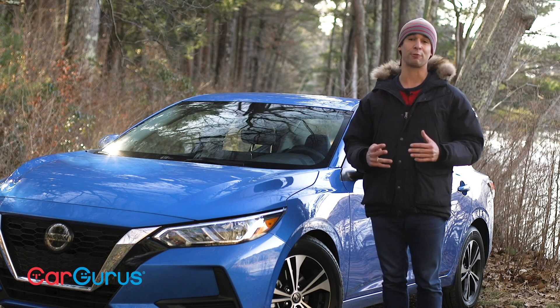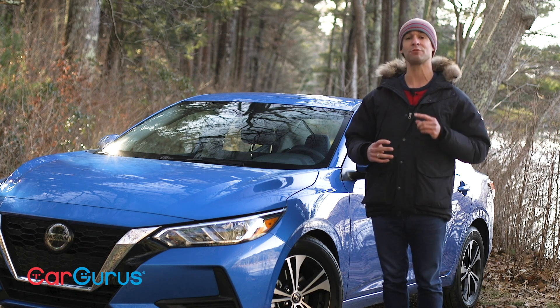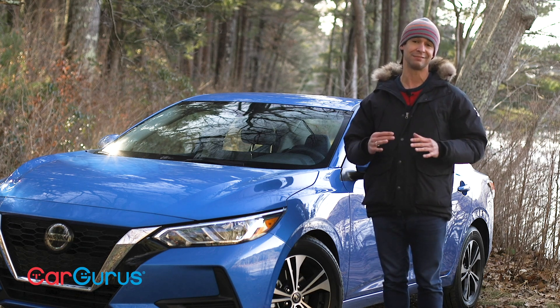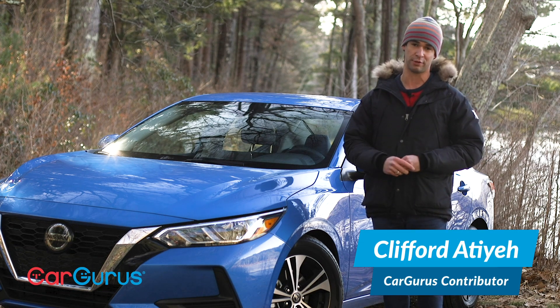Nissan is making major upgrades where they count: the body style, interior, comfort, and safety. The 2020 Sentra offers more for less, and sometimes it offers less for less. I'll show you the major changes and which trim level CarGurus recommends.